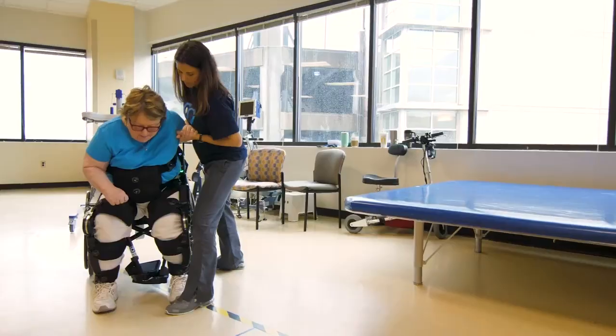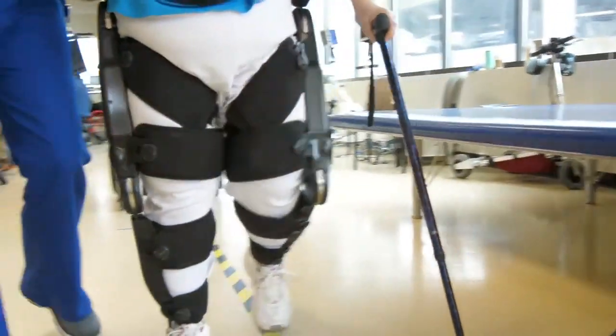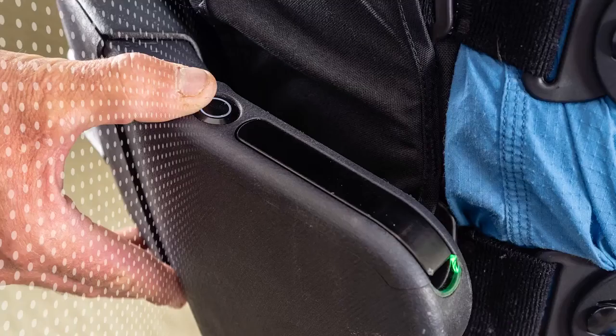I came out of the Indigo and started toward the elevators to go home, and it struck me — I'm walking like a normal person for the first time in four years. It's important that you feel normal again.